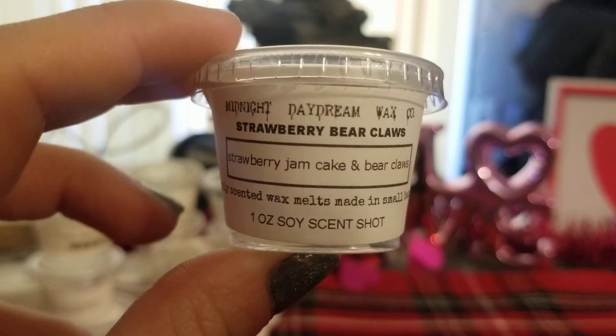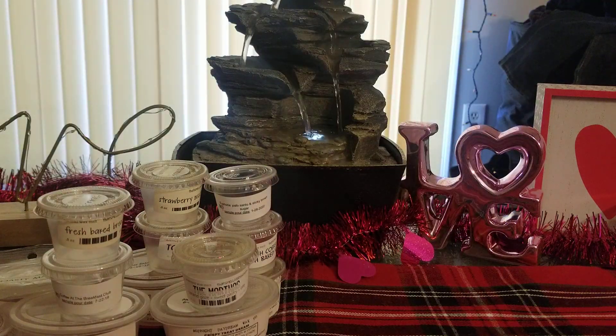Strawberry Bear Claws — this is, like, it has tarot written all over it. I wish I had gotten more of this. It's not a sample, I must have bought it. This is so good, you guys. Maybe it came in a sampler — I think he did a strawberry sampler and that's where this came from.